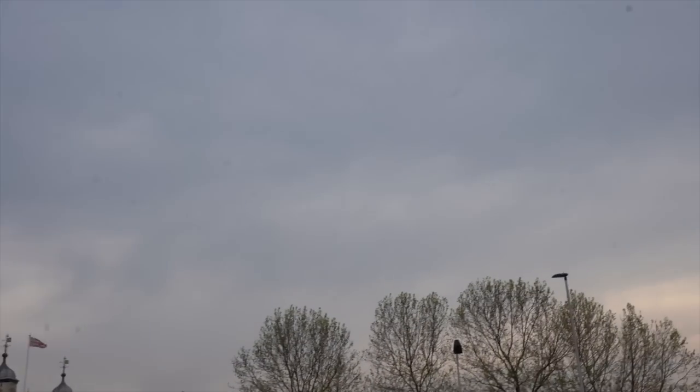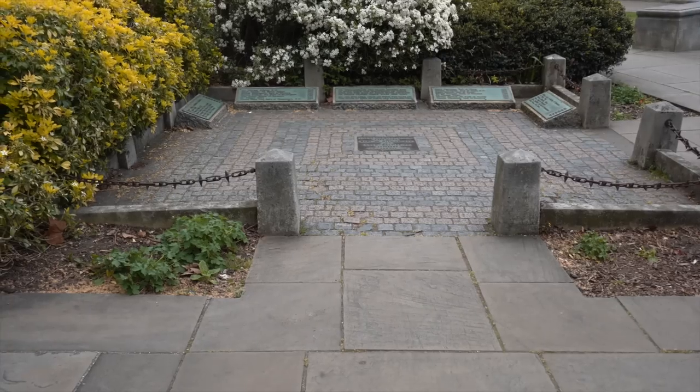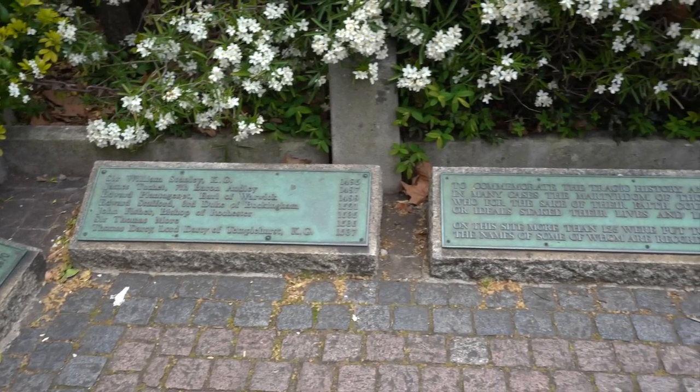After leaving the tower, we made the short walk up Tower Hill, where 120 prisoners were publicly executed amid jeering crowds. A memorial lists their names.